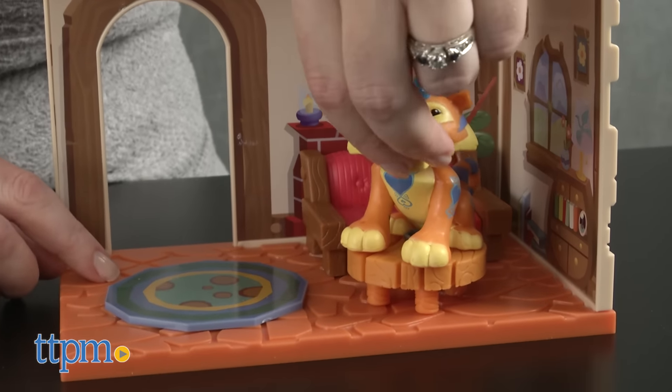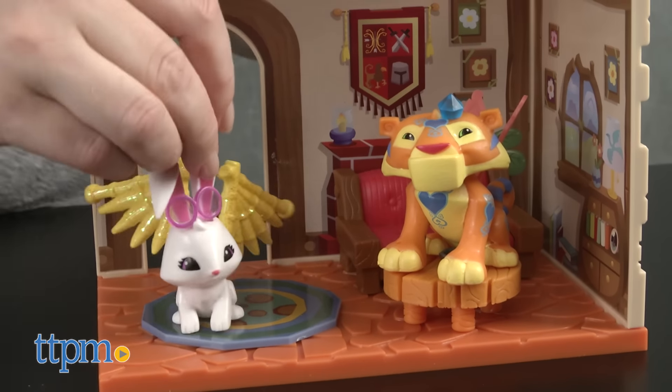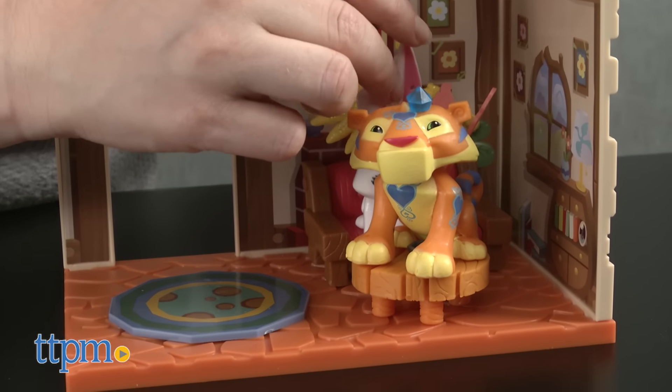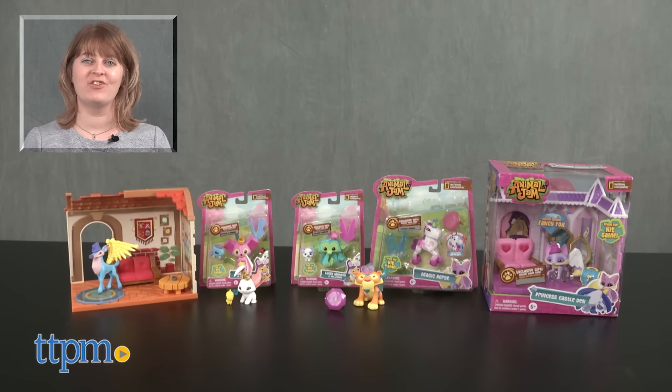All of the toys are for ages 5 and up and will appeal to kids who like playing Animal Jam. They offer a new way for kids to customize animals and play out adventures in the world of Jamaa. For where to buy and current prices, visit TTPM, and subscribe to our YouTube channel for more reviews every day.